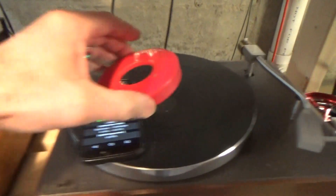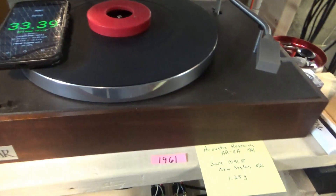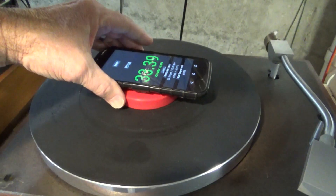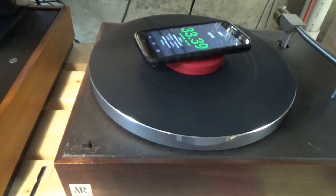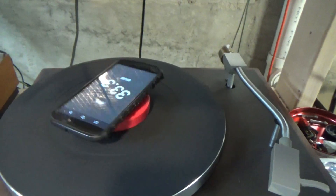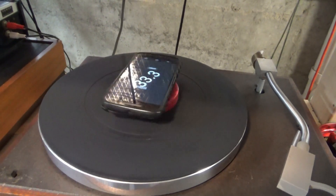Next up is this other vintage turntable. Let me get that thing centered. This is an Acoustic Research ARXA turntable — very nice little turntable, I like it a lot. Very manual and very simple. The only control on this is this little cheapo slide switch. Now these first two are belt drives, and this AR, Acoustic Research, is a very early belt drive.